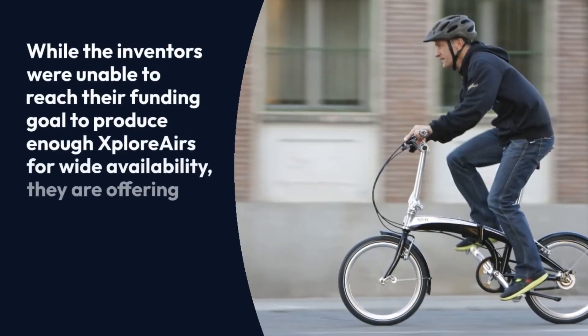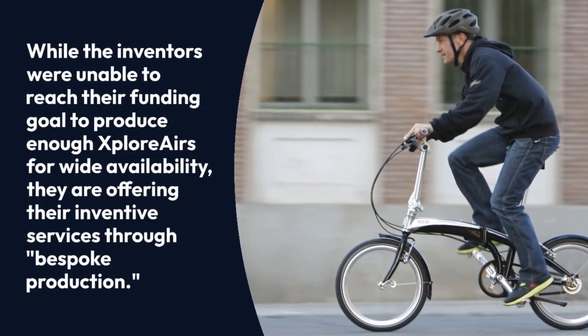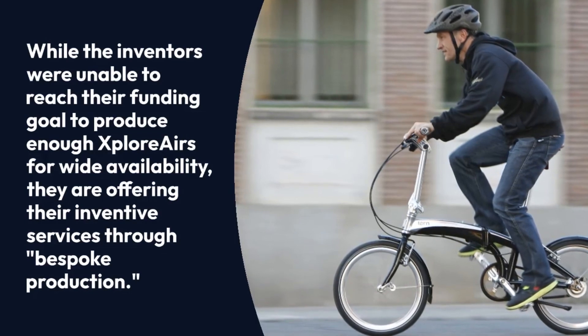While the inventors were unable to reach their funding goal to produce enough Explorers for wide availability, they are offering their inventive services through bespoke production.